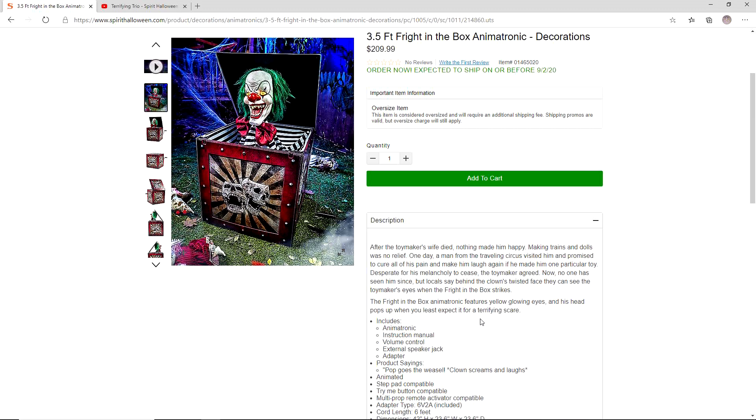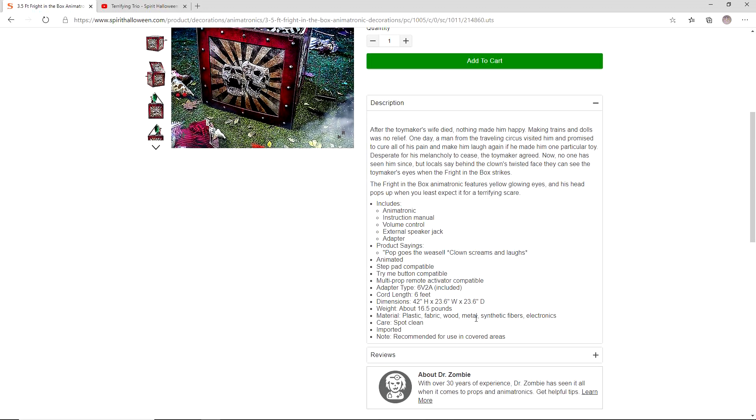The Fright in the Box animatronic features yellow glowing eyes, very similar to Uncle Charlie's. His head pops up when you least expect it for a terrifying scare. Includes the animatronic, instruction manual, volume control, external speaker jack adapter. Product sayings are 'Pop Goes the Weasel,' clown screams and laughs. Animated, step pad compatible, try me button compatible, multiprop remote and activator compatible. Adapter type 6 volt 2 amp included, cord length 6 feet.